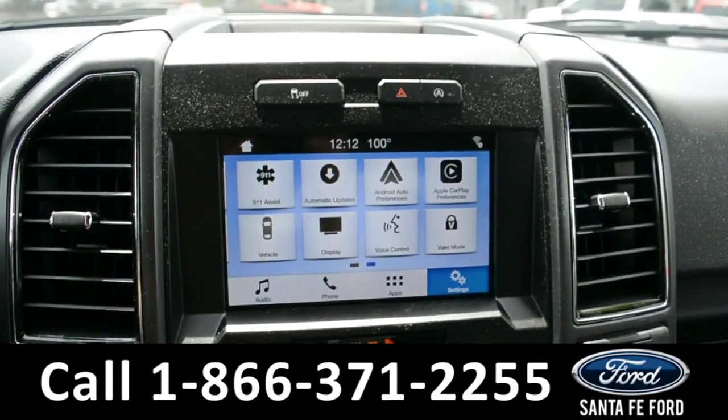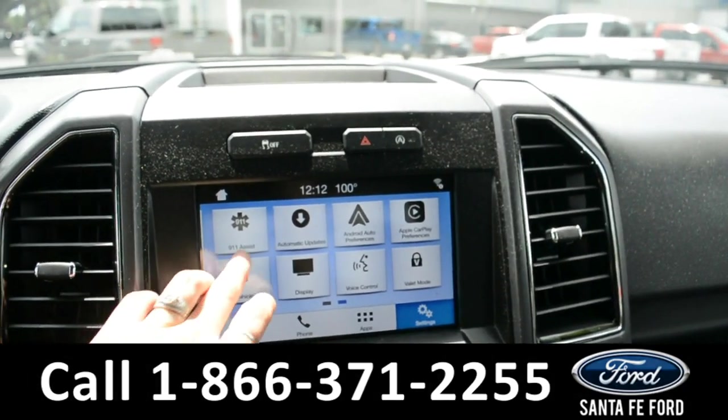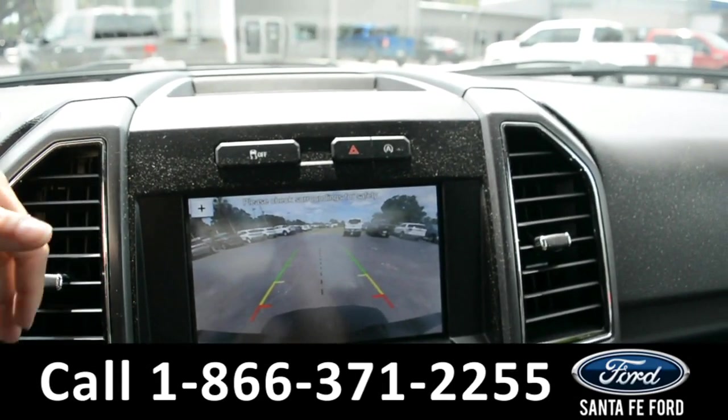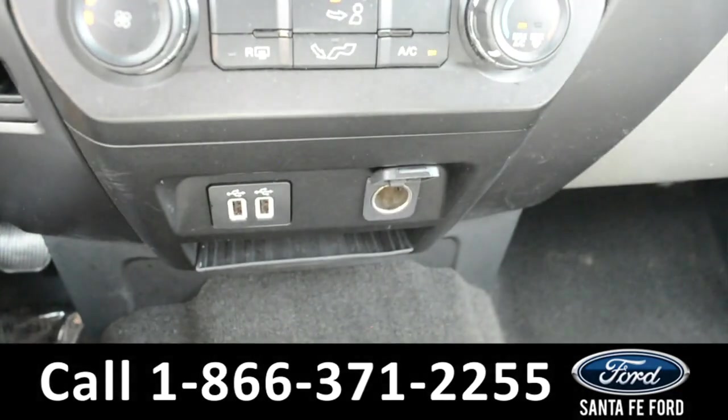And on this LCD touchscreen media center there's AM-FM radio, Sirius XM satellite capabilities, Apple CarPlay, and Ford Pass Connect, a backup camera, climate controls, USB, and 12-volt plug-ins.